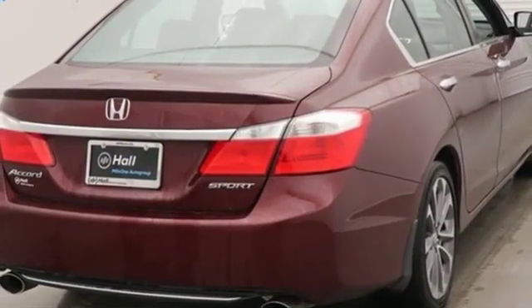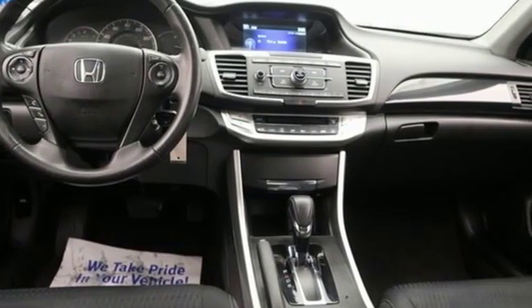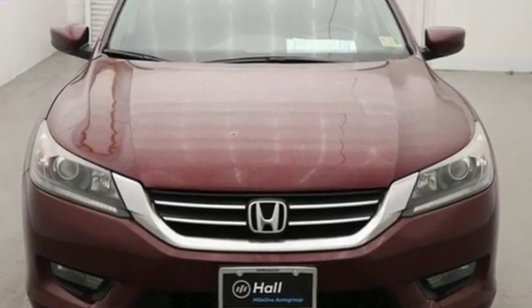Car and Driver adds, the Accord hustles through turns with fog-free steering and little complaint from the tires and never seems to be working very hard. Honda's created some of the most admired vehicles on the planet. Take it for a test drive today.